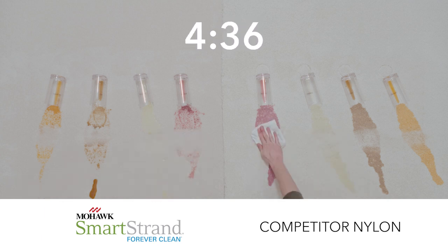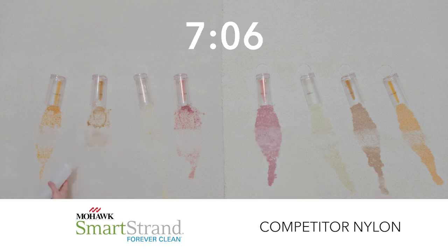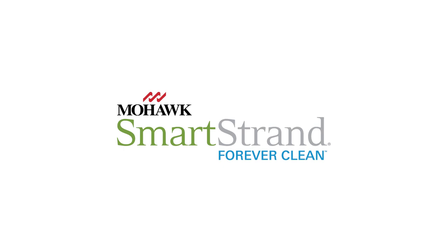As you can see, with SmartStrand most everything comes up with just a towel and water. We can't say the same about the competitor's nylon. Choose SmartStrand with All Pet Protection and Warranty.